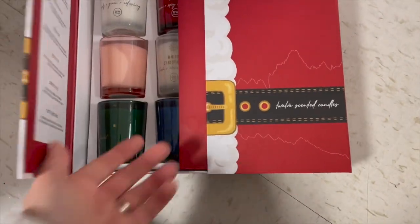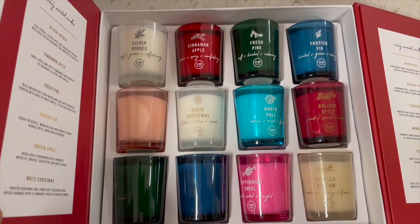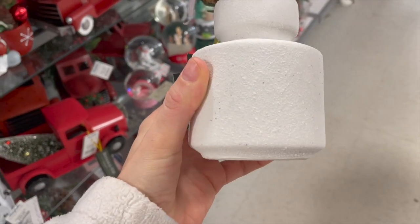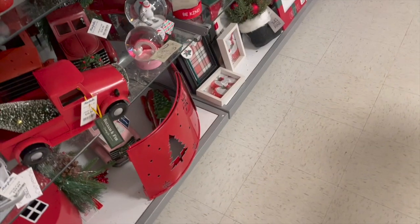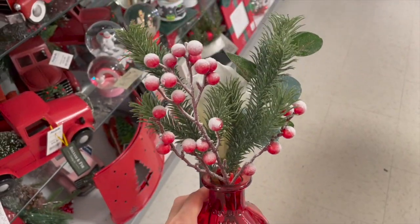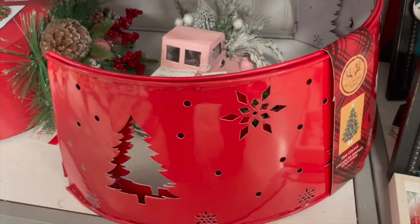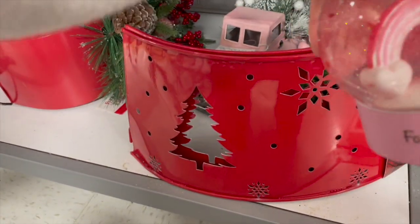I thought this was super nice — it would be a perfect gift or even to pick up for yourself if you love candles. Over here were a few floral arrangements. I really like the pot — it's really textured — and their little arrangements are always such a good price and just dress up an area so much.